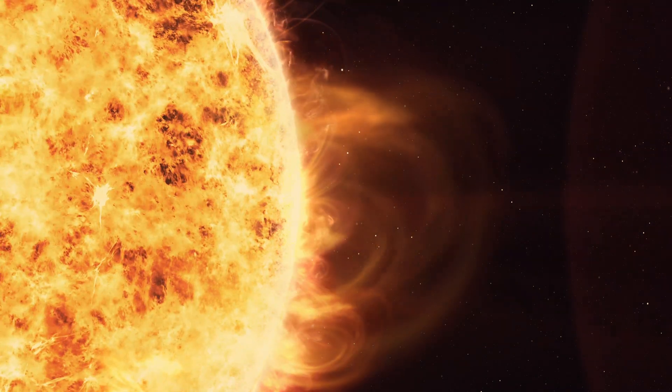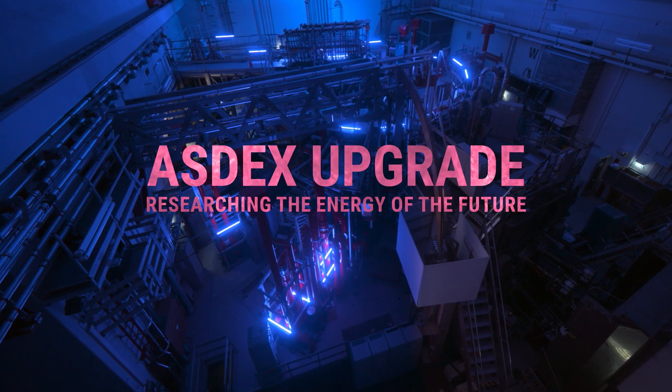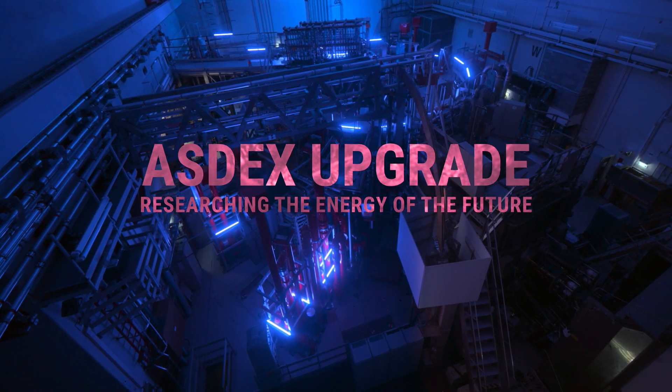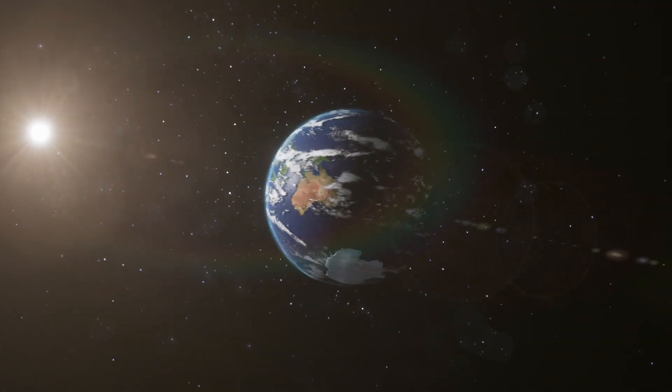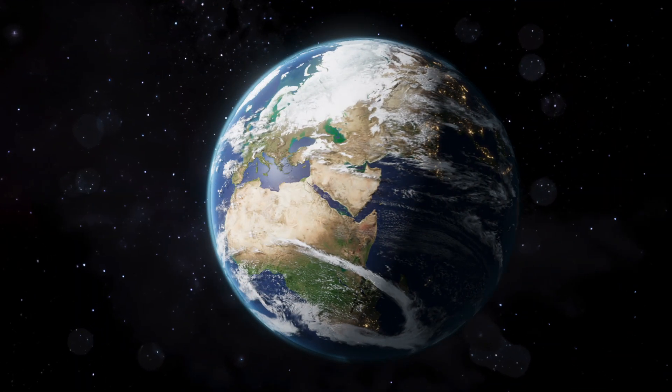Scientists are working to replicate this process in order to generate electricity. What happens naturally on the Sun under extreme conditions is incredibly complex to achieve on Earth. Around the world, research is underway to ignite the Sun's fire in a fusion power plant.